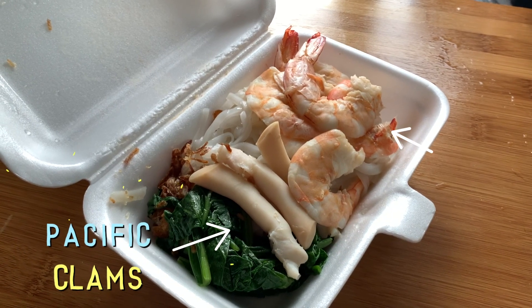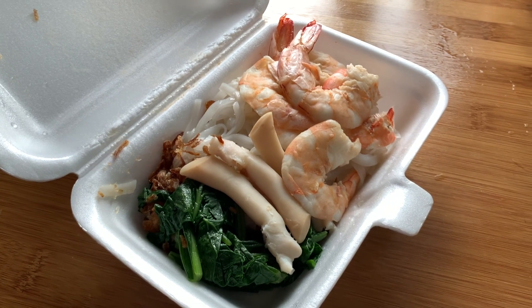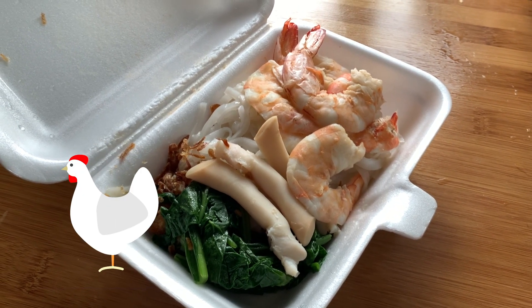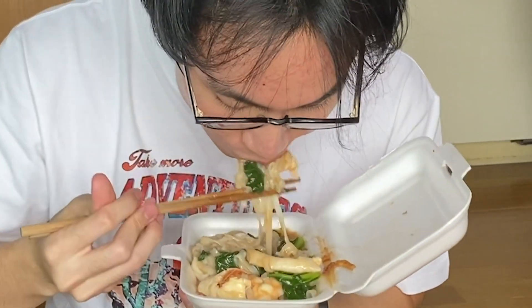So this is the Pacific Clam and Prawn Hor Fun from Taki Ipo Hor Fun. It also comes in chicken and, if you're feeling fancy, crayfish varieties. But today we went with the Pacific Clam and Prawn version. Let's give it a try. The gravy is extremely savoury and it goes really well with the smooth, silky hor fun.